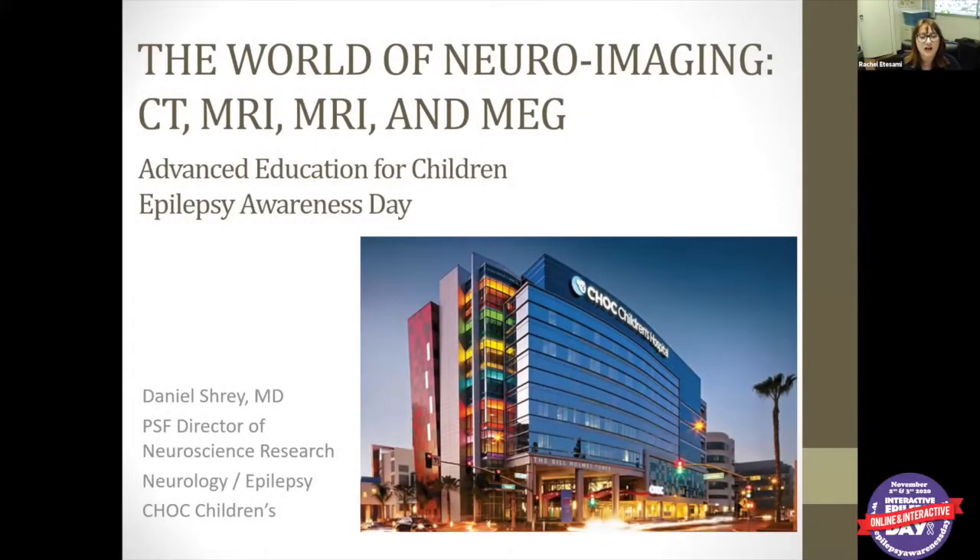Dr. Schreie will be presenting on amazing imaging. All right, can you see my slides? It looks like a normal presentation. Yes, it does. It looks great. So I'm Dan Schreie. I'm one of the Epilepsy Specialists at Children's Hospital of Orange County. I'm also the Director of Neuroscience Research there.